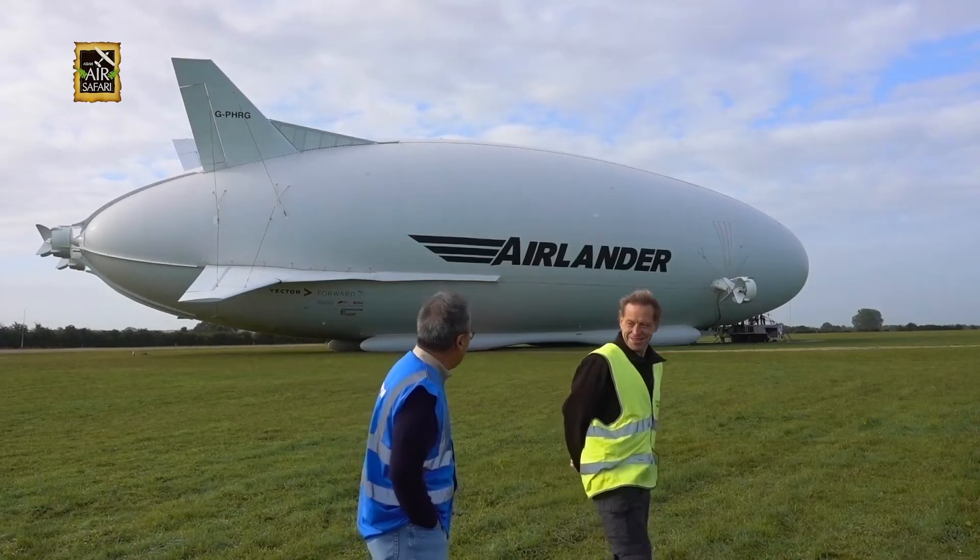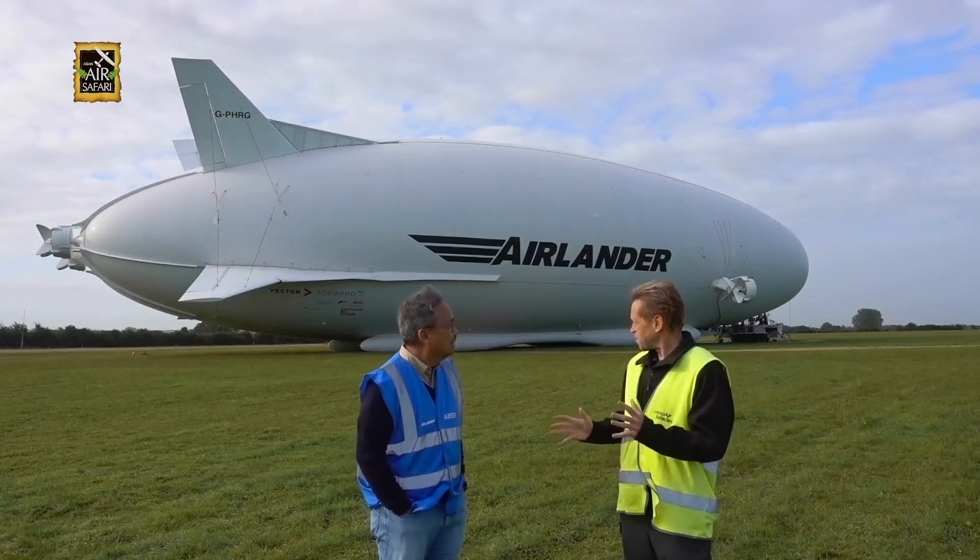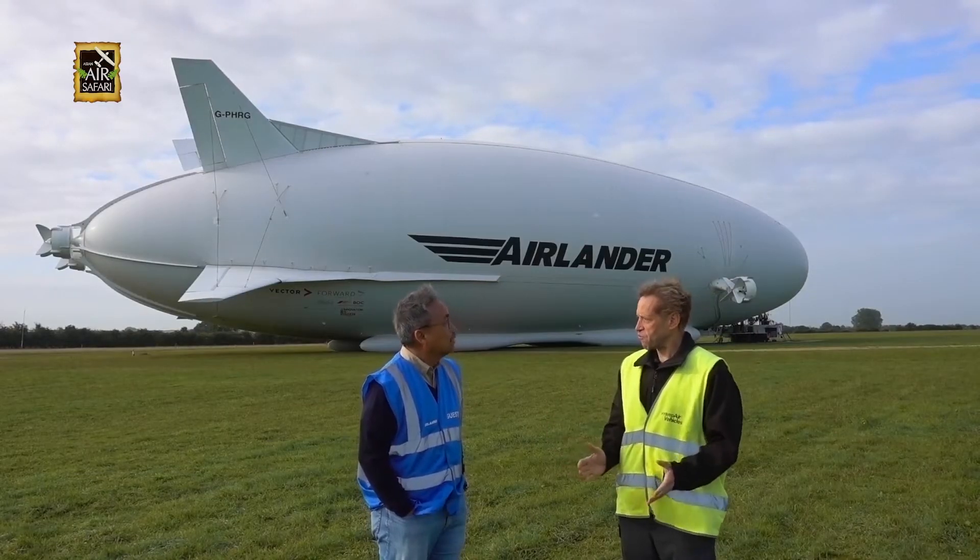Wow, Chris, this is huge. So this is the Airlander — it's the world's longest aircraft. It's 92 meters long, that's another 15 to 16 meters longer than a 747 or A380.